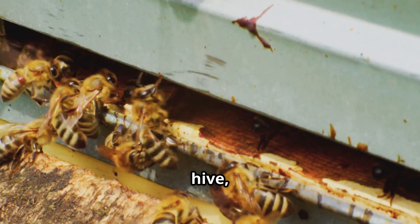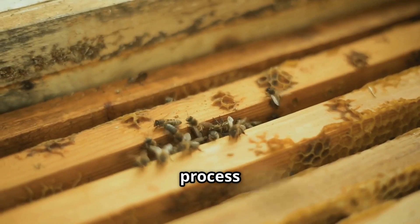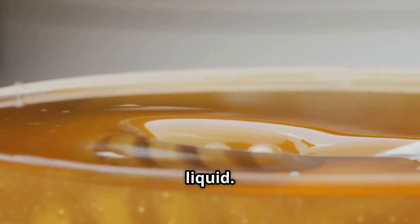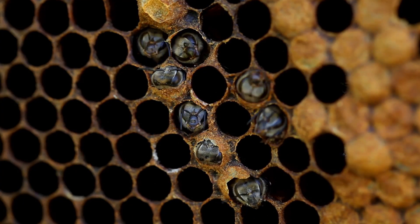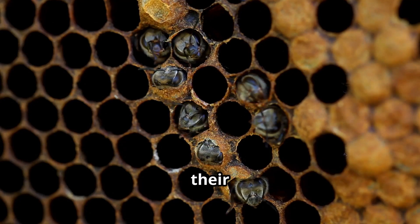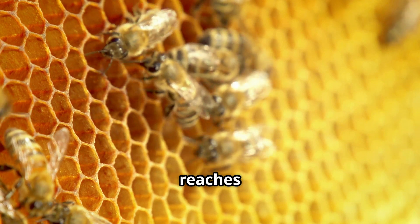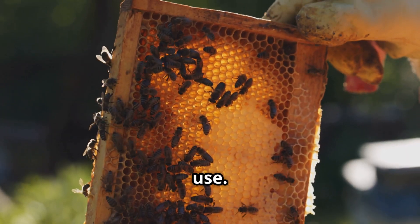Once back at the hive, the forager bees pass the nectar to worker bees, who chew and process it further, transforming it into a thick sugary liquid. To remove excess moisture, bees fan their wings over the honeycomb, helping the liquid thicken. Once it reaches the perfect consistency, they seal the honeycomb with beeswax, storing it for later use.